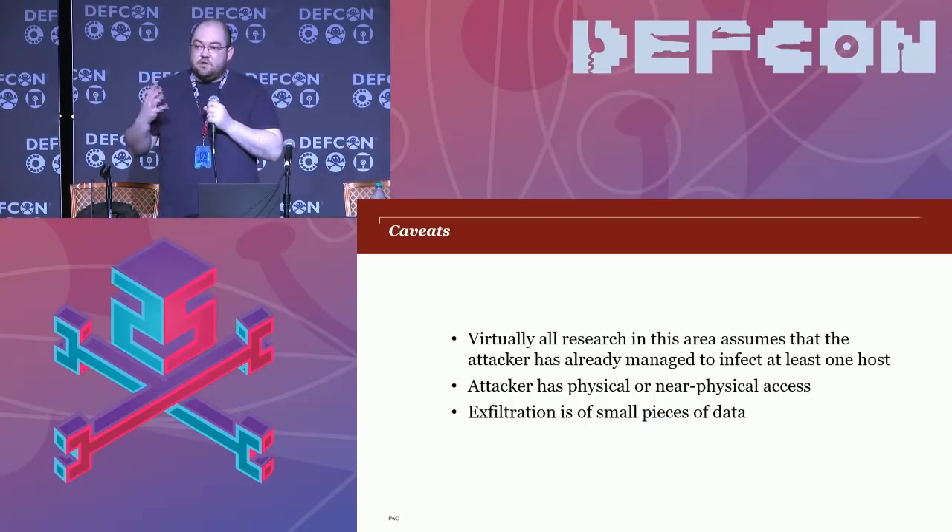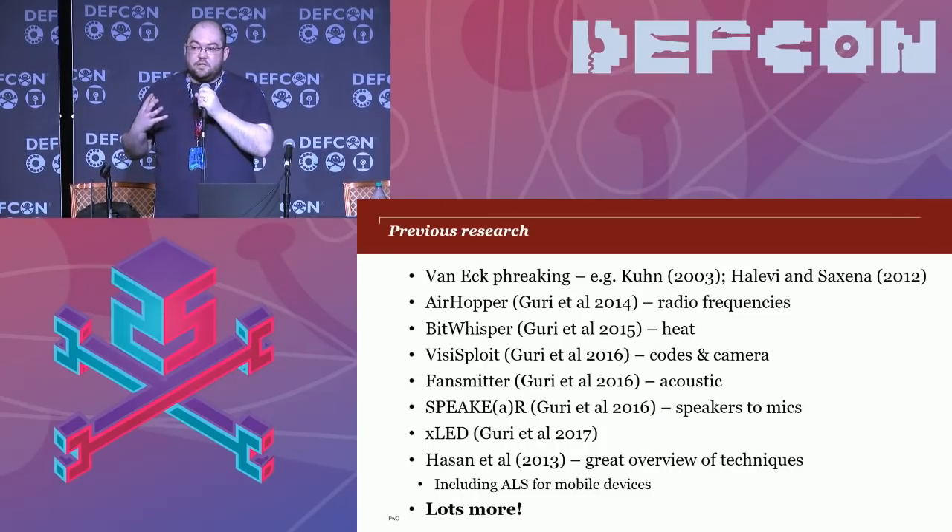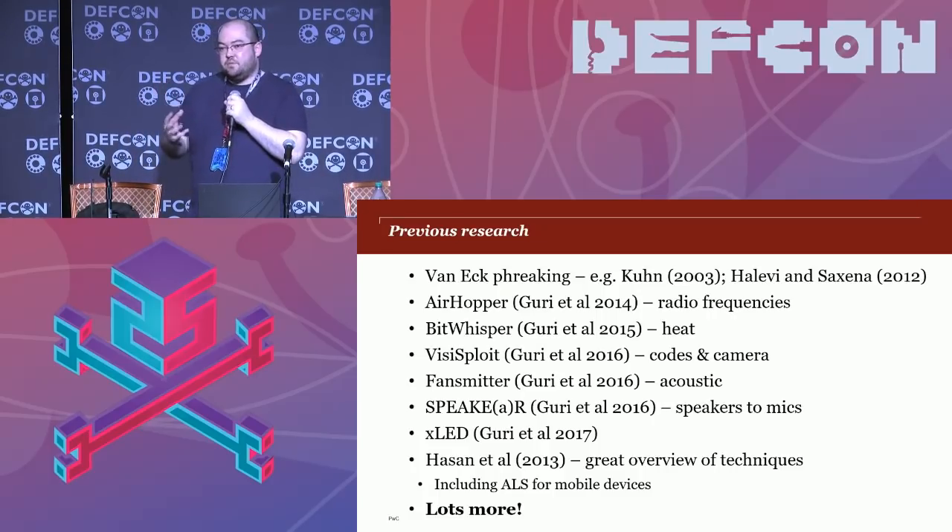Here's some of the research that's been done in this area. All the way from VanEck freaking back in the 70s — EM radiation from CRT monitors. There's been great work from Ben Gurion University in Israel on jumping air gaps, particularly using heat. VisiSploit encoded data as a kind of QR code, flashed it on the screen, and the attacker would film the screen to decode it. And Hassan and others in 2013 proposed using ambient light sensors on mobile devices to control smartphones by flickering overhead lighting.